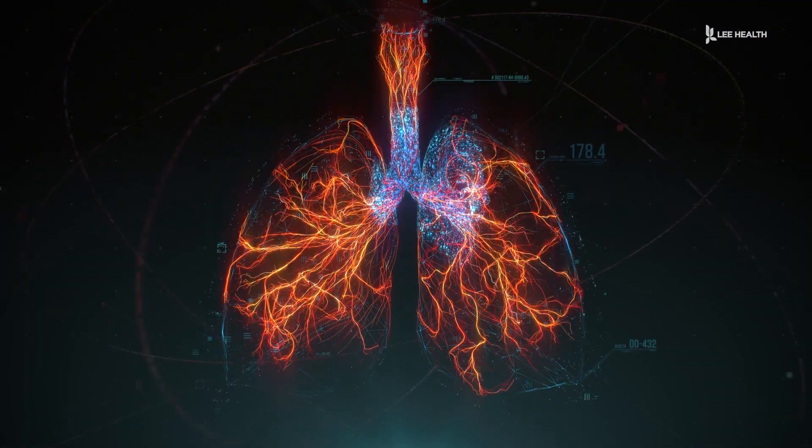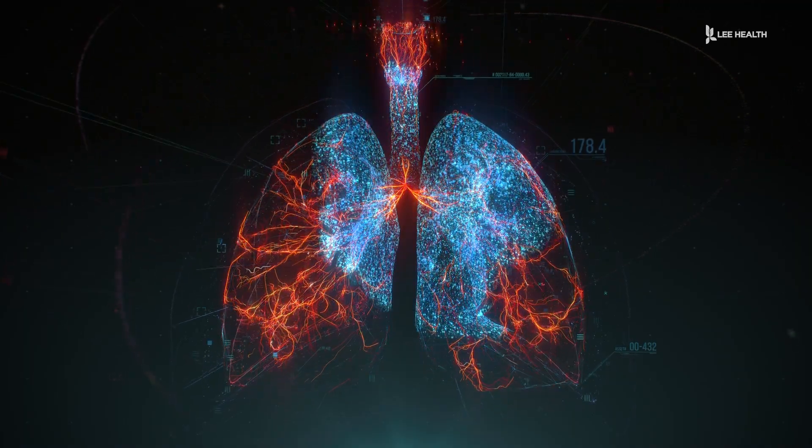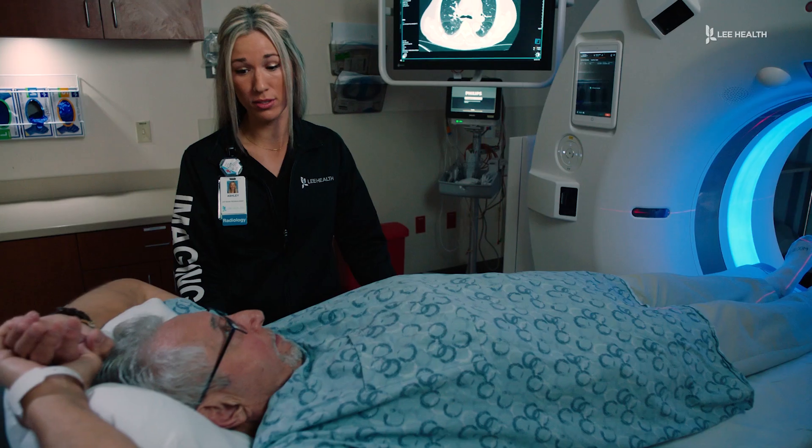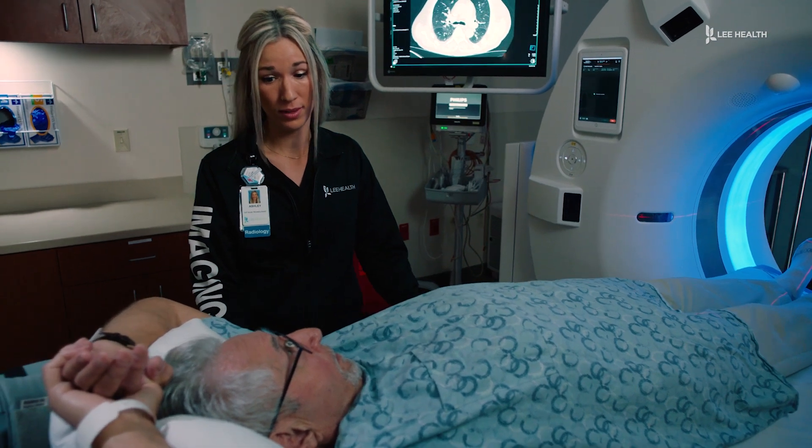Lung is one of the most common and deadliest types of cancer. But if we detect it early and the lesion size is less than two centimeters or so in size, the survival rates can be up to 80 to 90 percent. Since it can be asymptomatic, screening is critical.